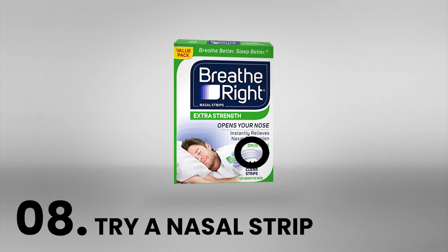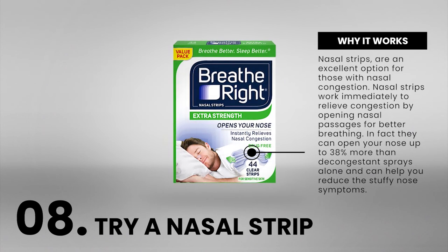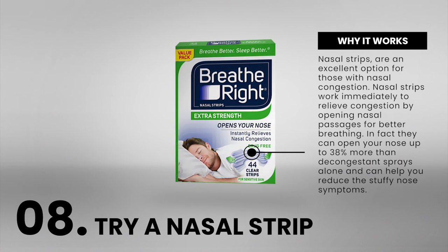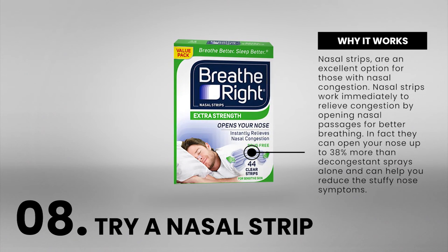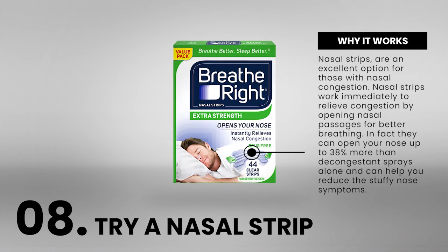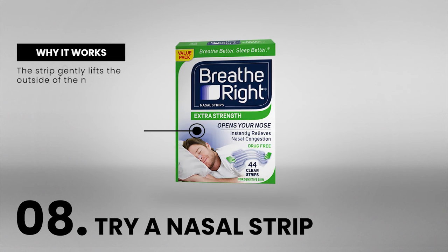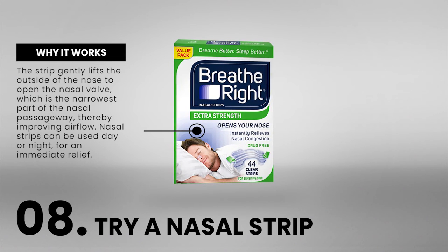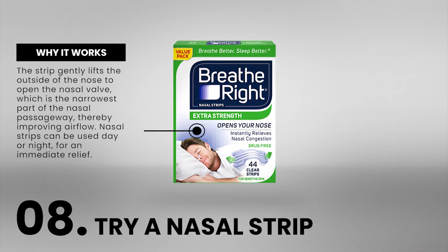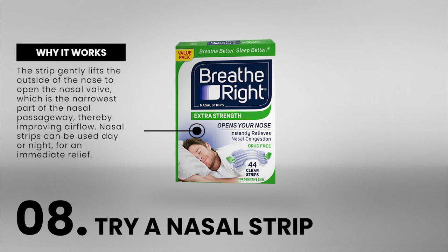Number 8: Try a nasal strip. Nasal strips are an excellent option for those with nasal congestion. They work immediately to relieve congestion by opening nasal passages for better breathing. In fact, they can open your nose up to 38% more than decongestant sprays alone. The strip gently lifts the outside of the nose to open the nasal valve, which is the narrowest part of the nasal passageway, thereby improving airflow. Nasal strips can be used day or night for immediate relief.